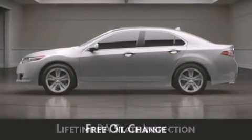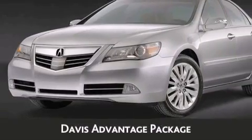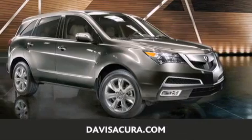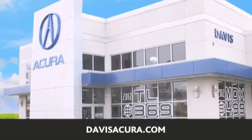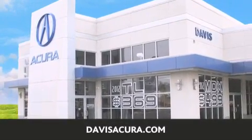Free oil changes and free loaners for life — these are just a few of the added benefits of the Davis Advantage package. If you're looking for your next new or pre-owned vehicle, look no further. Davis Acura has the vehicle of your dreams. Visit us today at davisacura.com.